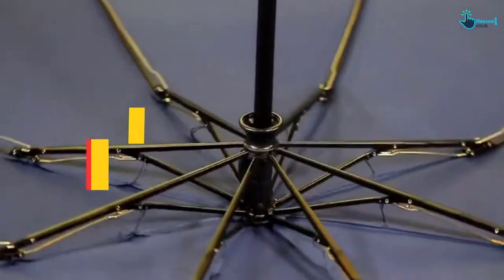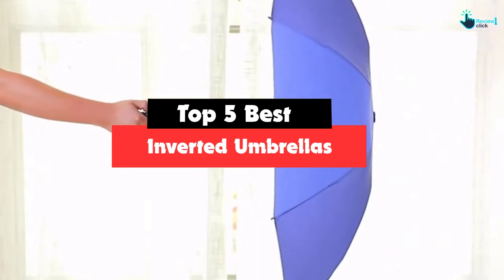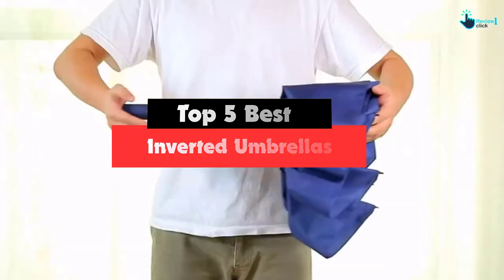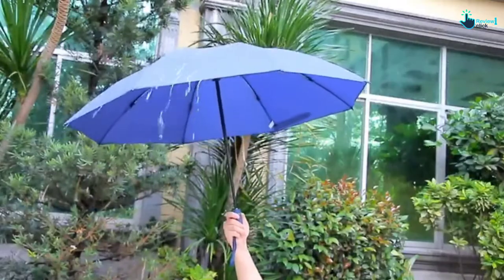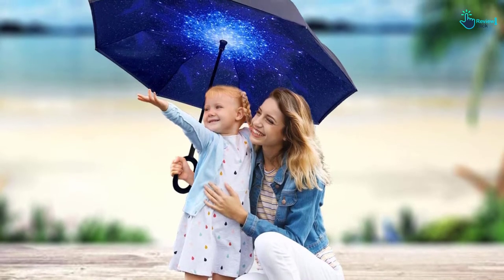Hey guys, in this video we're going to be checking out the top 5 best inverted umbrellas that are available on the market for their true quality. I made this list based on my personal opinion and hours of research, and have listed them based on popularity, quality, price, durability, user opinions and more.